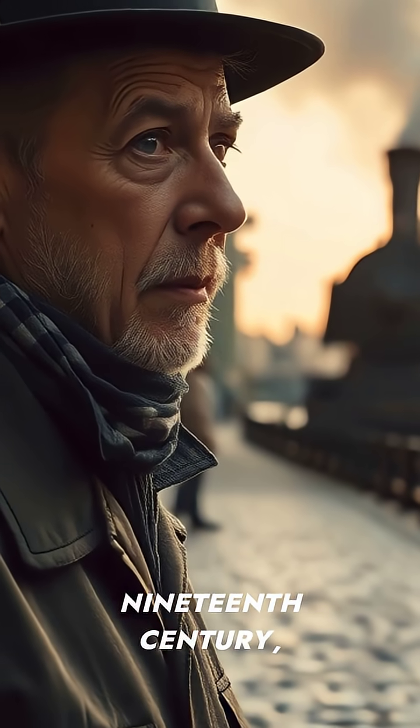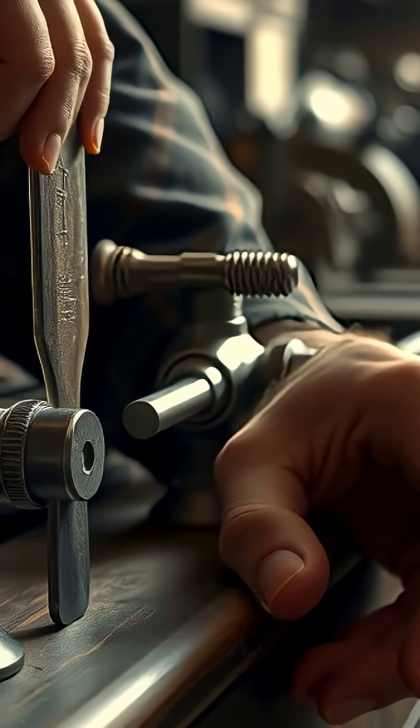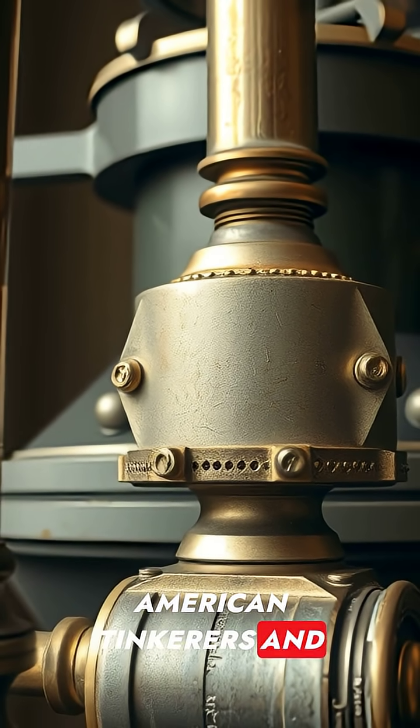At the turn of the 19th century, steam began to power a young nation. Inventors experimented with boilers, pistons, and iron rails in small workshops. In 1804, early steam engines inspired American tinkerers and entrepreneurs.